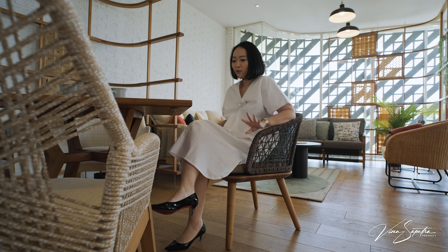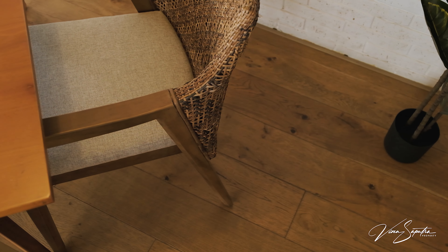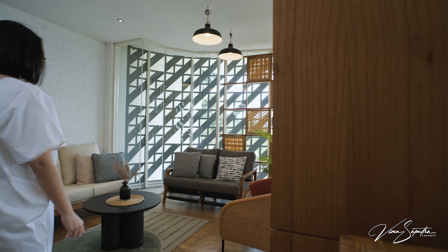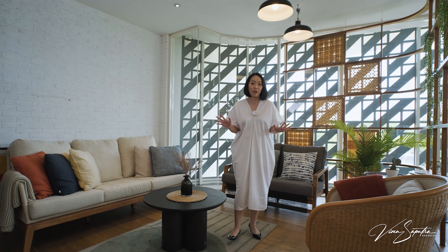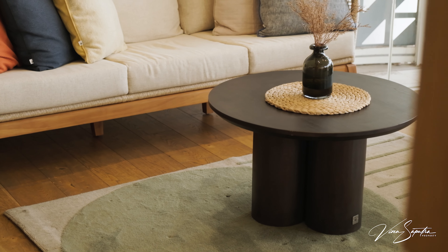Di area sini kalian bisa lihat mereka juga menyediakan high chair seperti ini, ada dari rotan, bisa buat cafe-cafe ataupun rumah kalian yang mau didesain dengan nuansa tropical. Pineapple Lifestyle Furniture juga sudah bekerja sama dengan hotel bintang lima di Bali — seperti Konrad, seperti Samsara Ubud. Semua hotel bintang lima udah pasti pernah bekerja sama dengan Pineapple Furniture.